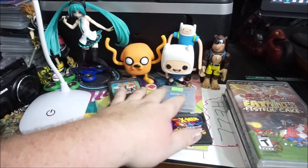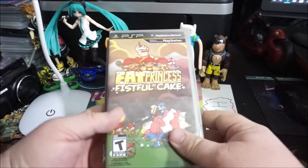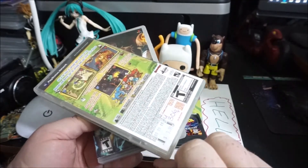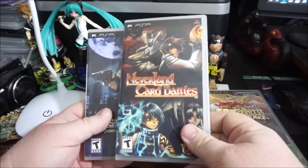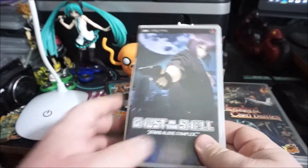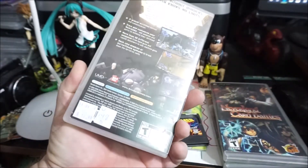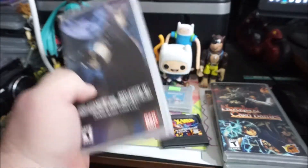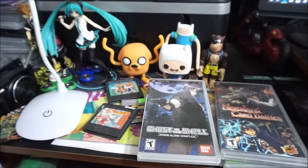PSP games — let's rip through them. Fat Princess: Fistful of Cake, I think I paid $3.99. Neverland Card Battles — $1.99. Ghost in the Shell — paid a little premium at $18, no manual, which sucks, but whatever happens happens.